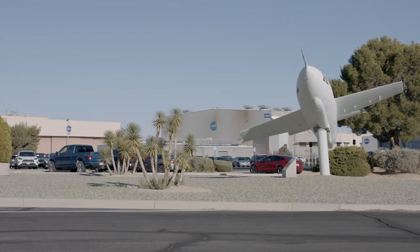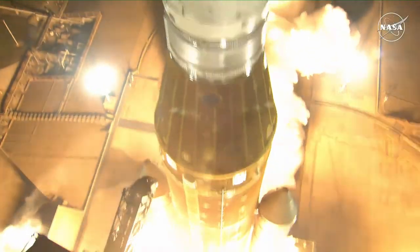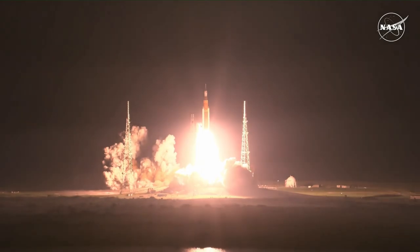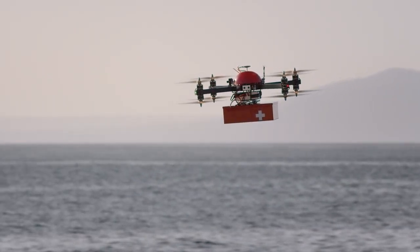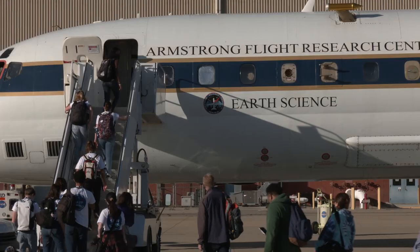Armstrong Flight Research Center did amazing things this year, helping advance NASA's mission to explore the unknown in air and space, innovate for the benefit of humanity, and inspire the world through discovery.